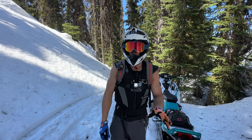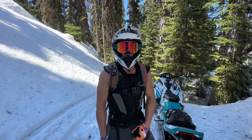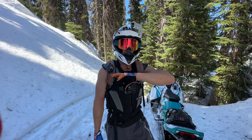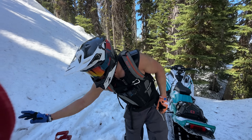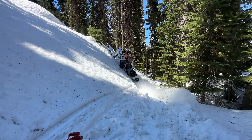It's pretty icy in the shade and these pillows are super hard to ride due to these spring conditions. We're going to do a couple more lines in here and then head to a more open zone and see if we can put these scoop shovels to use by building a little jump.